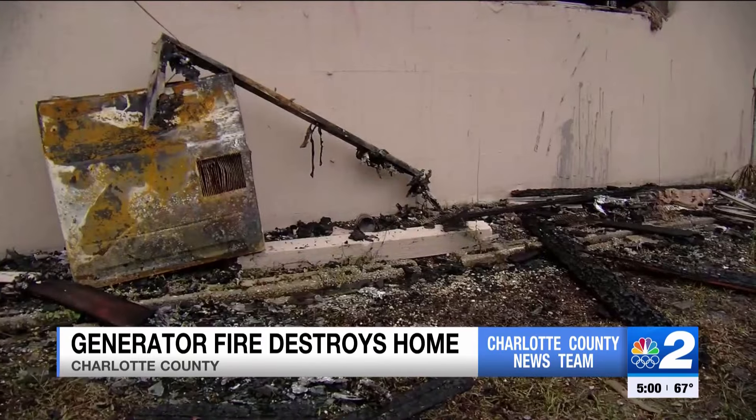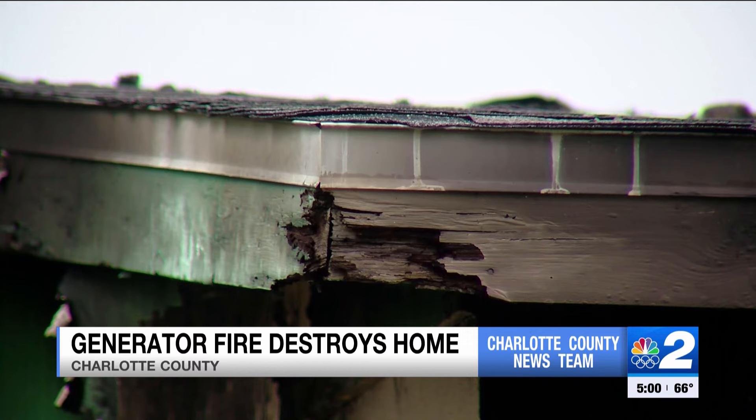Rosalie Mendoza offered up her RV to the two people now in need of a home. She says she doesn't really have much to offer them, but she hopes something better will come along — hopefully somebody else steps up and who really can.